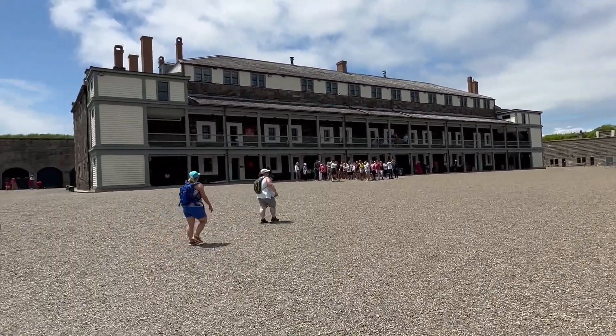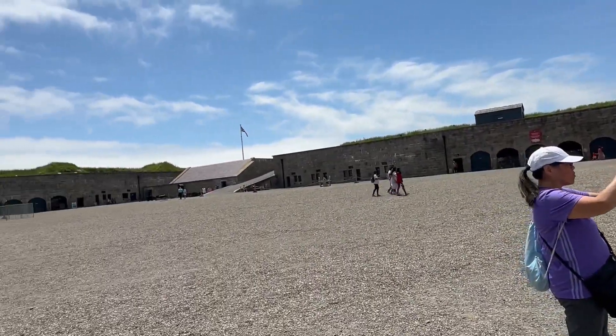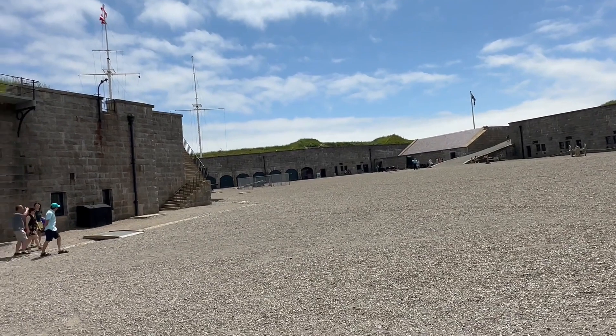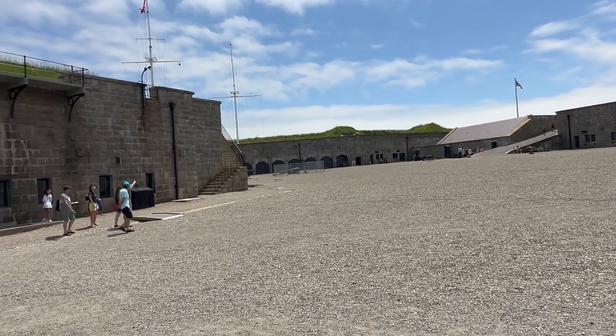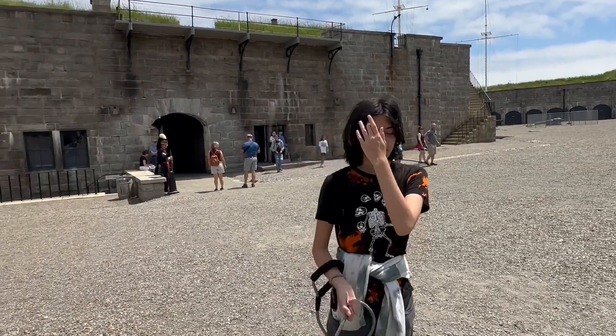There's the building in front of me, and more of the fortress walls, although the walls appear to be just built into the side of the hill, not making it very secure. Okay, it's a 360.